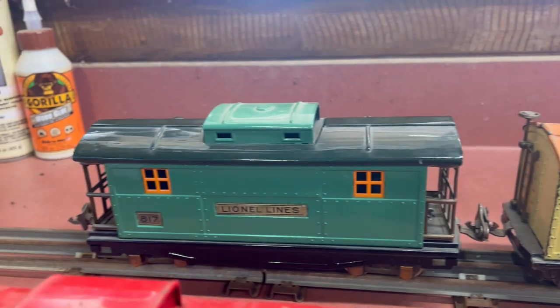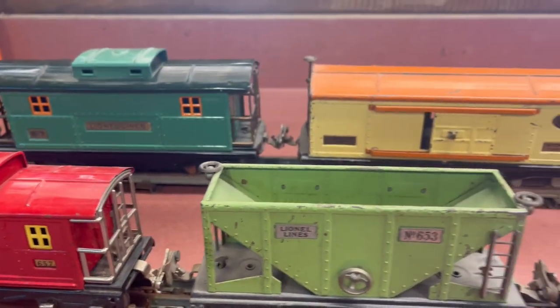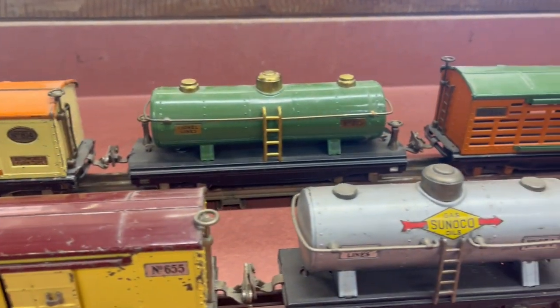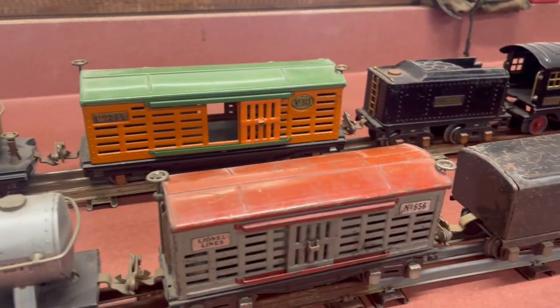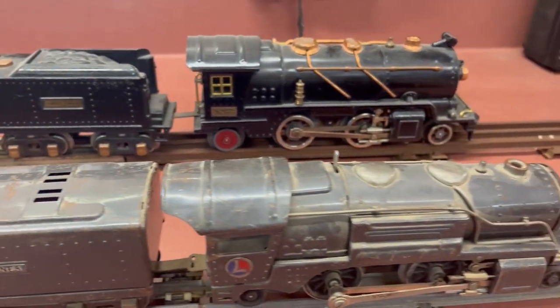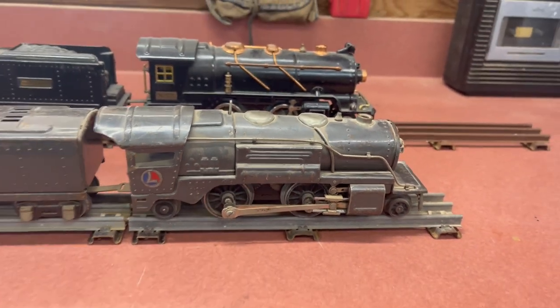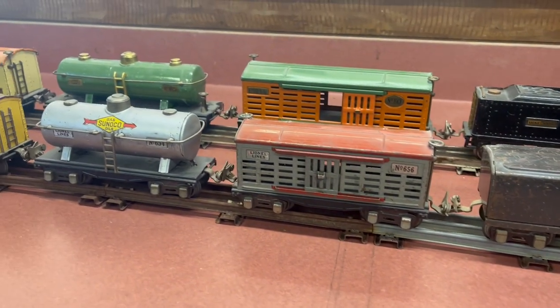Both trains are from the same era — mid-30s — so I guess Lionel just had a lot of choices at different price points. Depending on how much money a fella had, he could give his kid a bigger, nicer train or a cheaper version. I don't know, but I'm super stoked to have all these different versions.